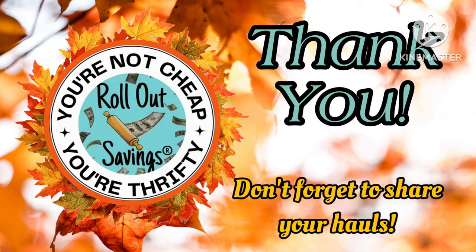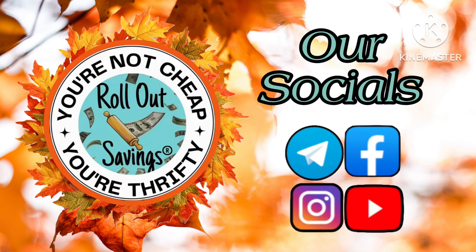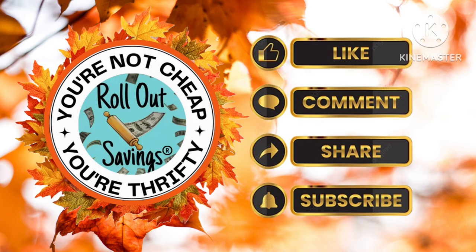We want to say a big thank you. Please don't forget to share your hauls — we love seeing what you guys are able to get. So you never miss one of our posts, please make sure that you're subscribed to all of our socials. A free way that you can help to support our channel is to like, comment, share, and subscribe if you aren't already. We appreciate you coming and visiting with us today. Everybody stay safe out there — talk to you later, bye.